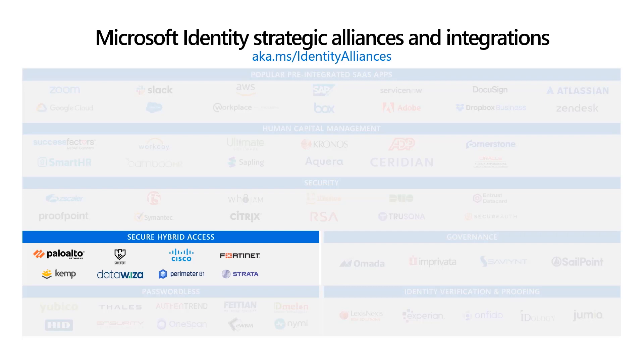Now let's discuss some exciting updates from our Secure Hybrid Access Program. We've recently added new partners to the Secure Hybrid Access Program. Secure Hybrid Access allows you to protect on-premise and legacy authentication applications with Microsoft Azure Active Directory, extending capabilities such as conditional access to legacy and on-premise applications. The new partners added include Shard Identity, CivilFort, Data Wizard, and Perimeter 81, all bringing innovation into the Secure Hybrid Access Program.